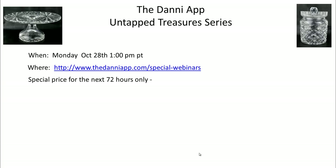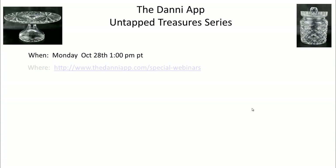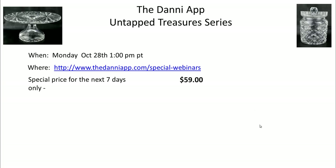The price of the webinar - I'm going to go ahead and extend this - for the next seven days you can get it for $59, so everybody gets a chance to get in on that.